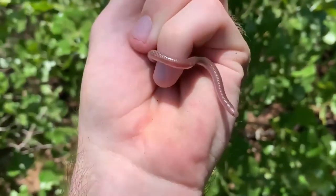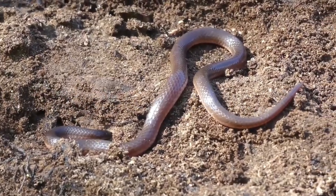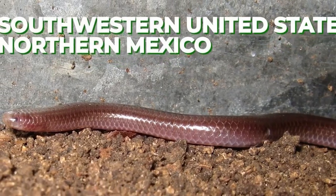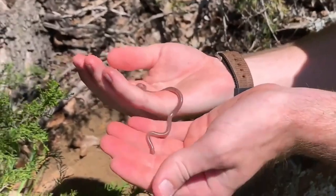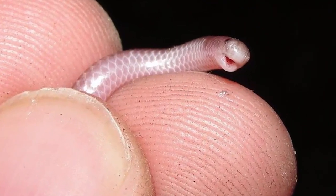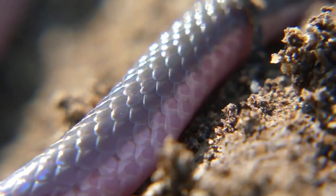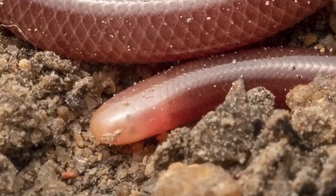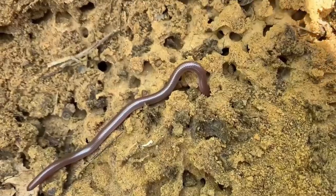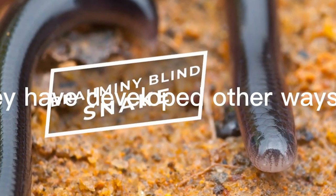The Western Blind Snake, also known as the California Blind Snake, is a small and harmless snake species found in the southwestern United States and northern Mexico. They are typically around 6 to 8 inches in length and have a shiny, dark brown or black body. Western Blind Snakes are completely blind, but they have developed other ways to navigate their environment, such as a strong sense of smell and touch. They primarily feed on ant and termite larvae and are often found in gardens or under rocks. Despite their small size, they play an important role in their ecosystem as soil aerators and insect controllers.